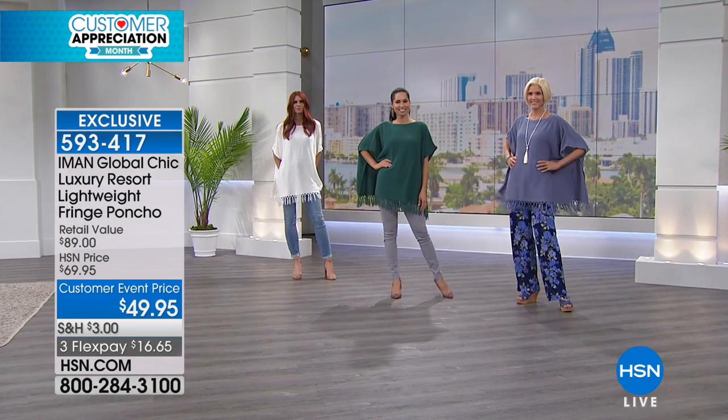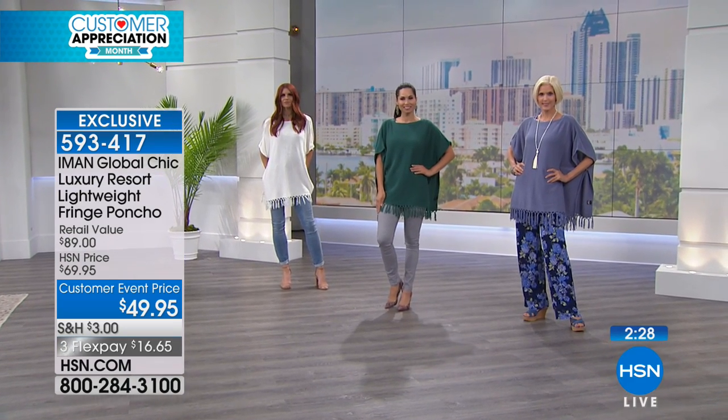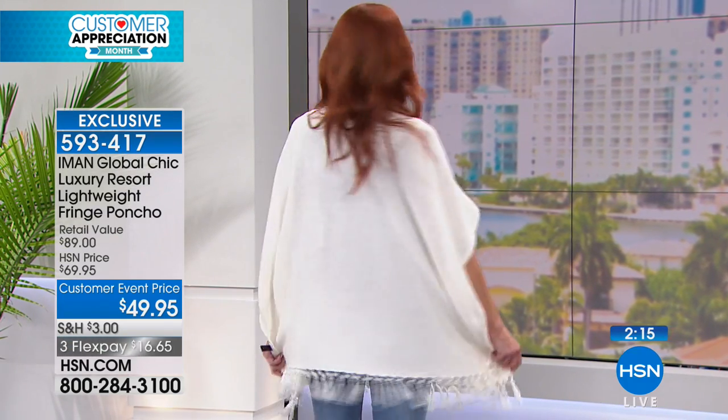What I love about this is it's a cotton poncho, so they're lightweight. We all need some cover-up, and what I love about this also is the length is so great. It really works as a cover over bathing suits, which is really great about it.